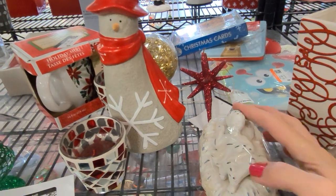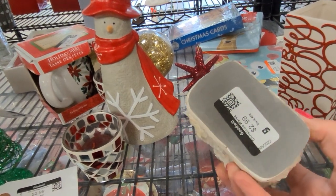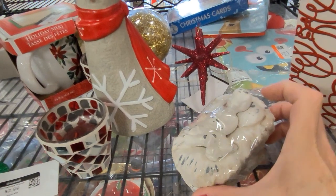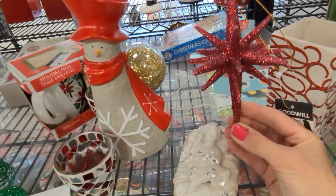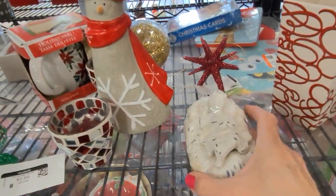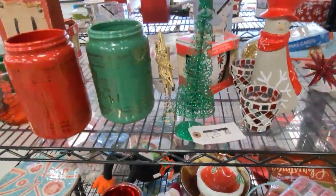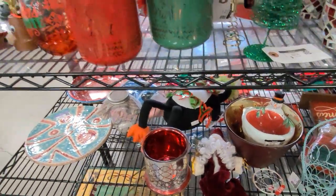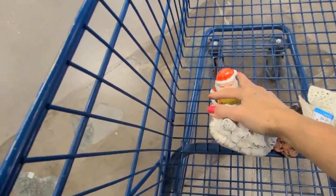Here is Jesus in a manger. It's odd because you usually find a nativity scene and it's missing Jesus, but here he is. Here is also quite a pretty red star — sadly, it's missing a couple of points, so we will leave that. But let's take Jesus. He's got felt on the bottom. I have a feeling he might be vintage, but I'm not familiar with the set he comes from. Let's put these two safely in our cart.